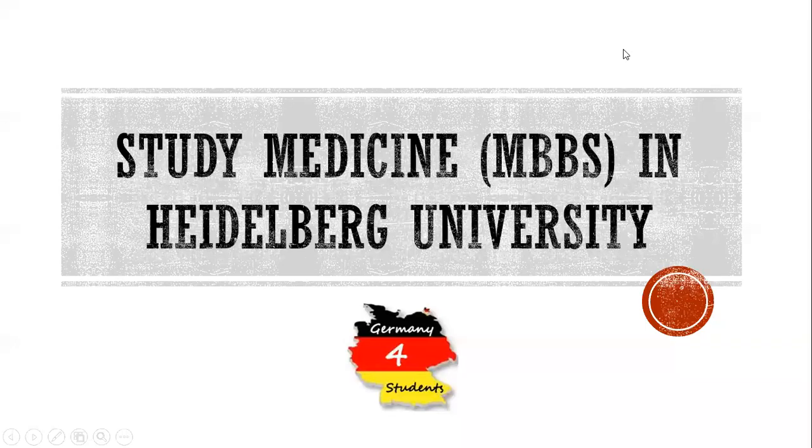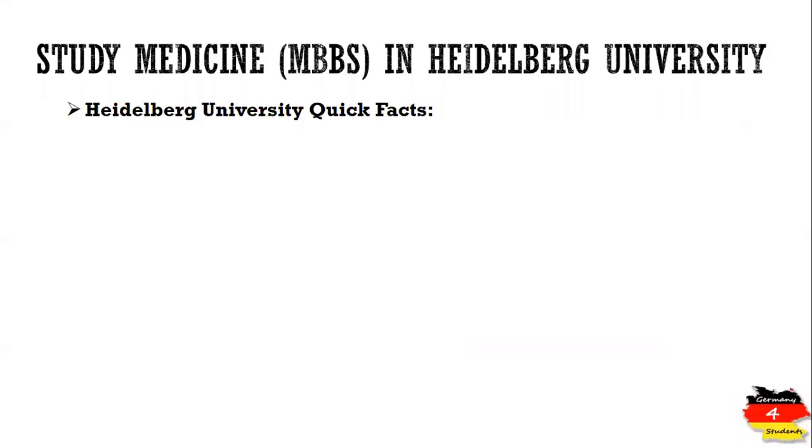Hi everyone! In this video we will talk about studying medicine or MBBS at Heidelberg University. We will first go through some quick facts about the university and its medical faculty, and then we will check the application process and the list of required documents in very detail.